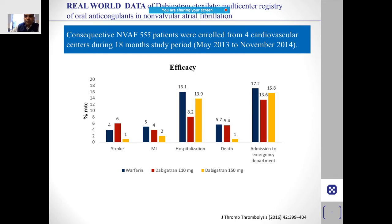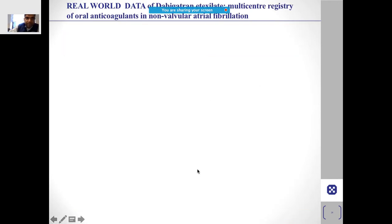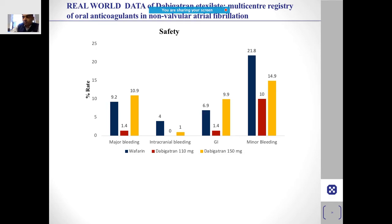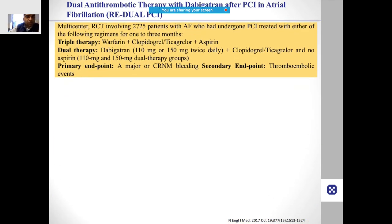In real-world data from a multi-center registry including approximately 555 non-valvular atrial fibrillation patients, similar results were observed. Dabigatran showed significant superiority over warfarin, consistent with the RE-LY population. The major bleeding rate with dabigatran 110 mg was significantly lower.